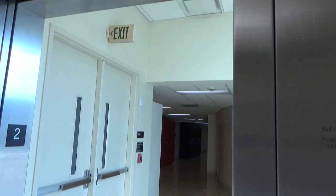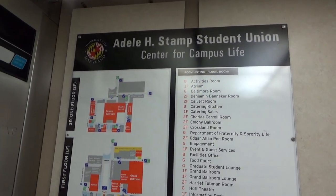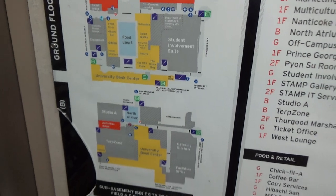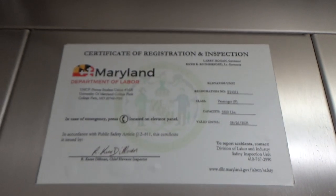There we are, we got a cab view. This one has the longest travel distance of, I think, all the elevators in the building — not even the service elevators. It serves five floors. There's our map — we're at this elevator right here. The last is 3500 in this one, and a phone and Maryland certificate.